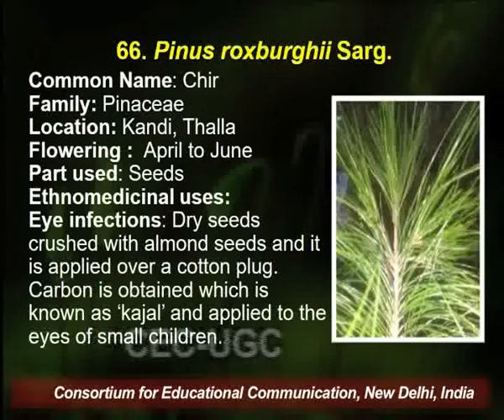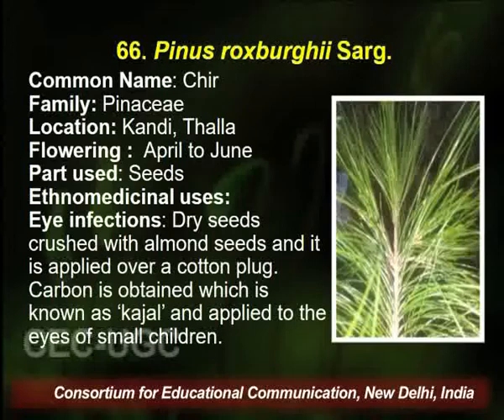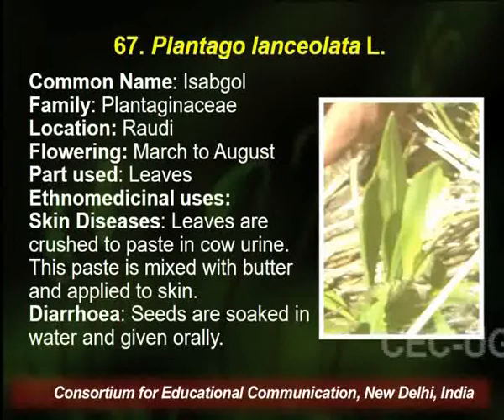The dry seed is crushed with almond seed and applied over a cotton plaque. The carbon obtained is known as Kajal, and this Kajal is applied to the eyes of children to cure the infection.